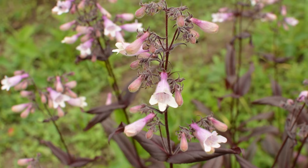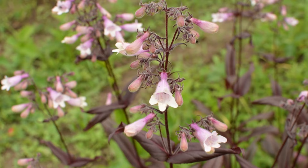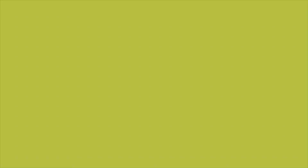Number 28: Beardtongue. Beardtongue features clusters of tube-shaped flowers on rigid stems. These plants become drought-tolerant after maturity and require watering every couple of weeks.